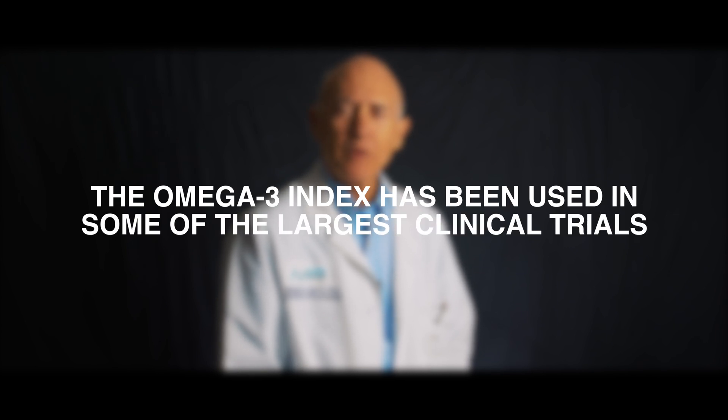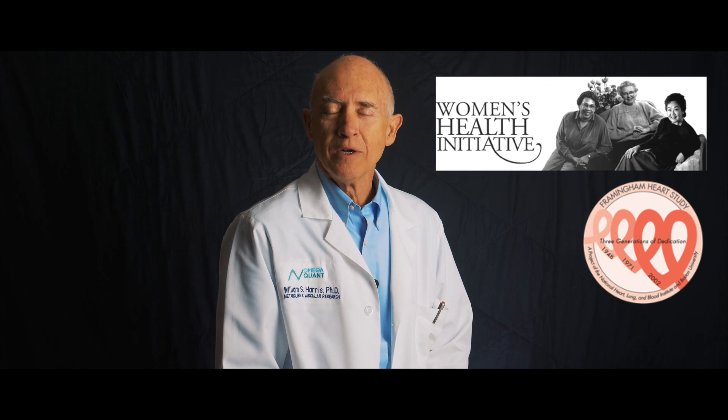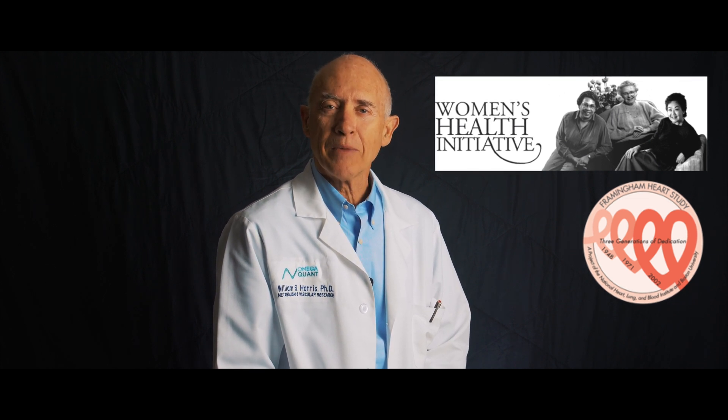The Omega-3 Index has the advantage of having been used in lots of scientific studies, particularly major epidemiologic, population-based studies, as well as randomized trials testing the effects of an Omega-3 product on important clinical outcomes like heart disease. Epidemiologic studies include the Framingham Heart Study, the Heart and Soul Study, and the Women's Health Initiative Memory Study — all large studies in which we've done Omega-3 testing and linked our numbers to important clinical outcomes like heart disease, death from any cause, and developing dementia.